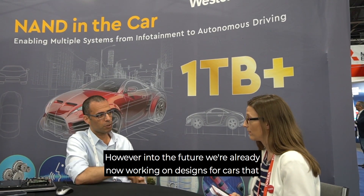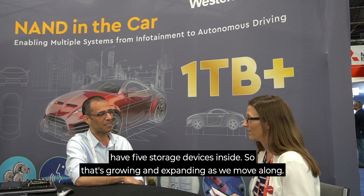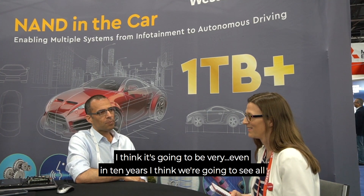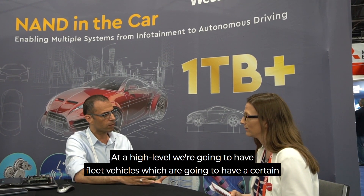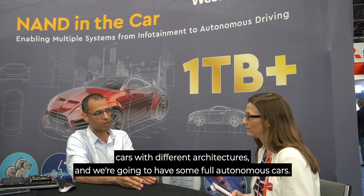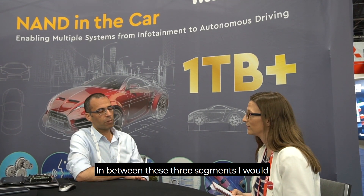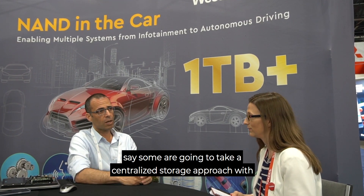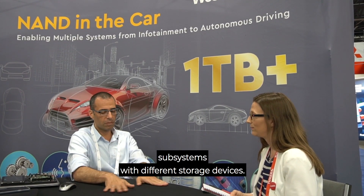Into the future, we're already working on designs with cars that have five storage devices inside them, and that's expanding as we move along. Ten years from now, I think we're still going to see all sorts of types of vehicles — fleet vehicles with a certain storage architecture, consumer high-end and mid-range cars with different architectures, and some fully autonomous cars. Some are going to take a centralized storage approach with virtualization and hypervisors, but some are still going to have subsystems with different storage devices.